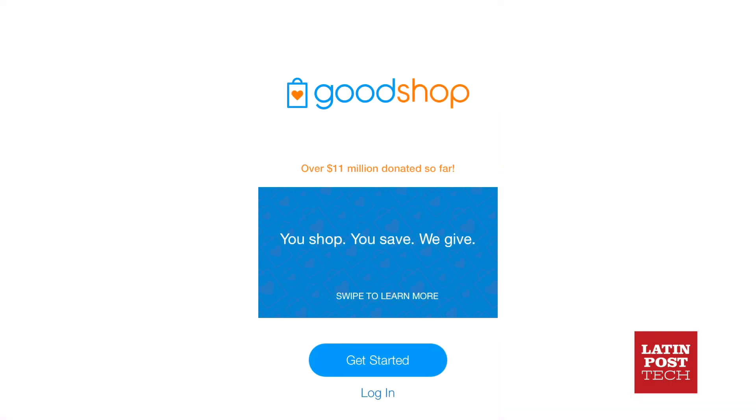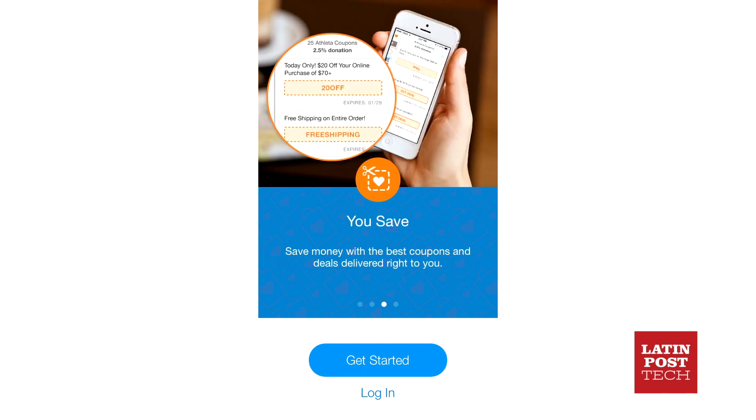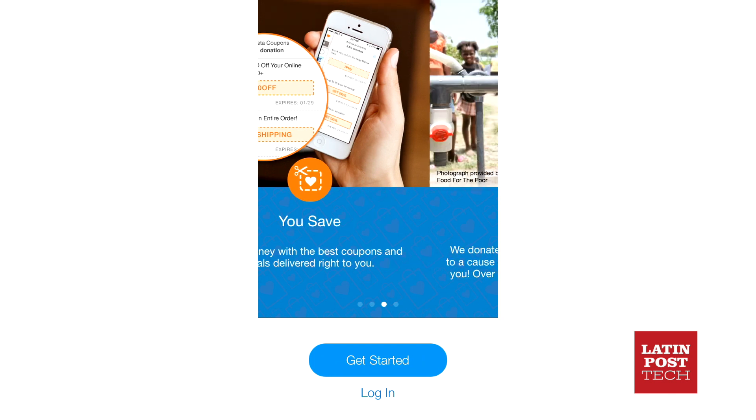Goodshop is as easy to set up and use as any other coupon clipping app. It works with most major online retailers and a bunch of smaller stores as well to provide handy discounts for shoppers, while automatically donating a percentage of each purchase to the charity of your choice.